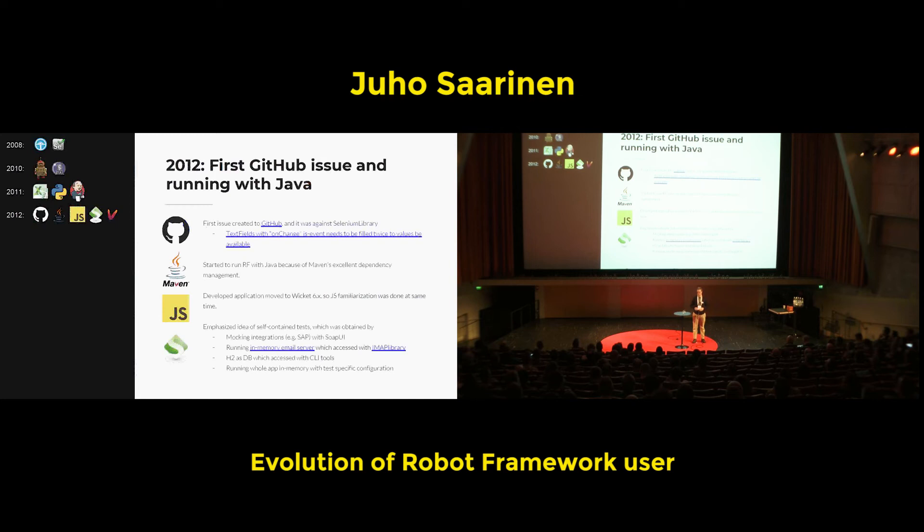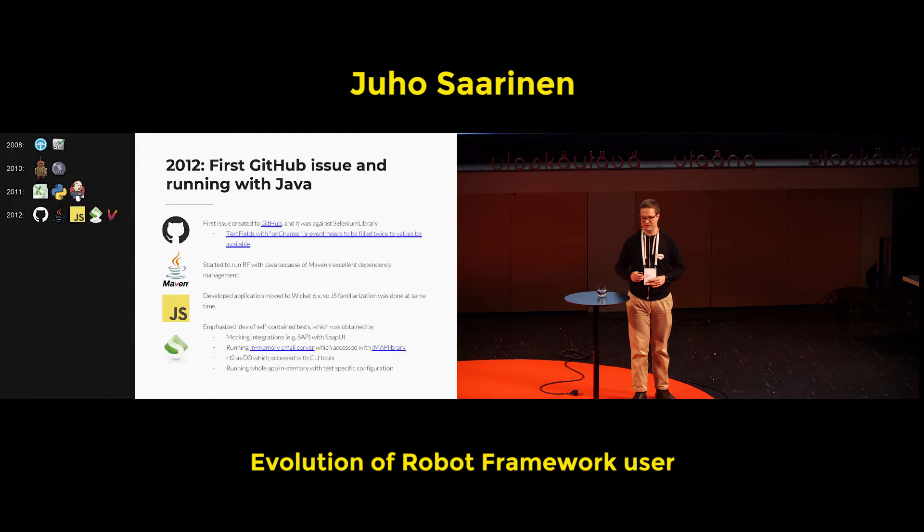The first experience with GitHub came two years later than the first experience with Robot Framework. It's nice that GitHub has the history of issues — the first issue I ever created was against Selenium Library, and this is not a typo, it was called Selenium Library at that point. There were issues with on-change events — at the same time there were a couple of other issues related to JavaScript on-change events and some other events that should be triggered but were not triggered, or were triggered too many times.